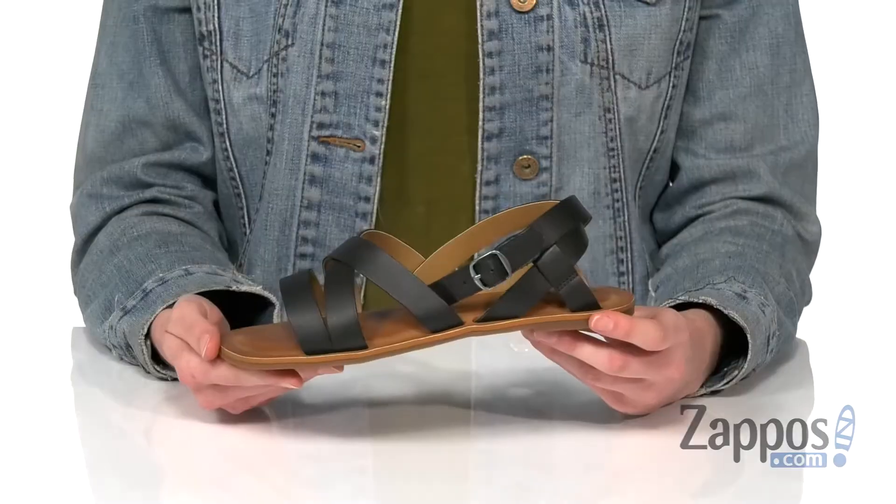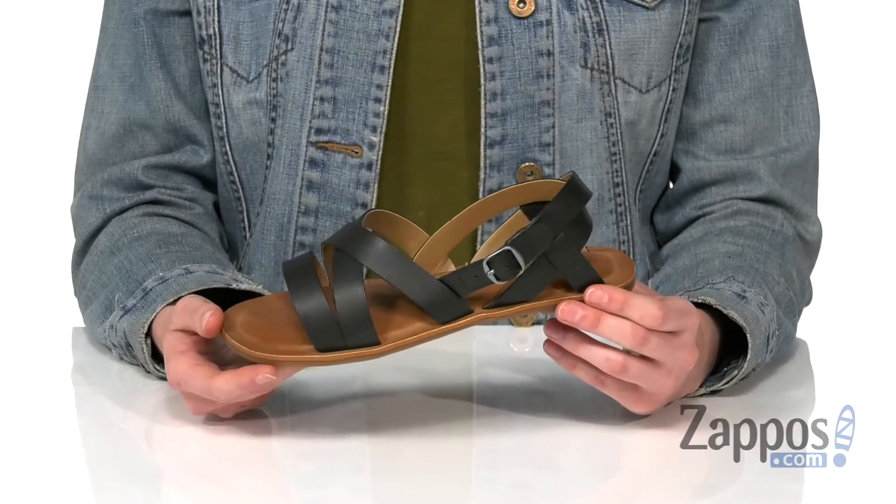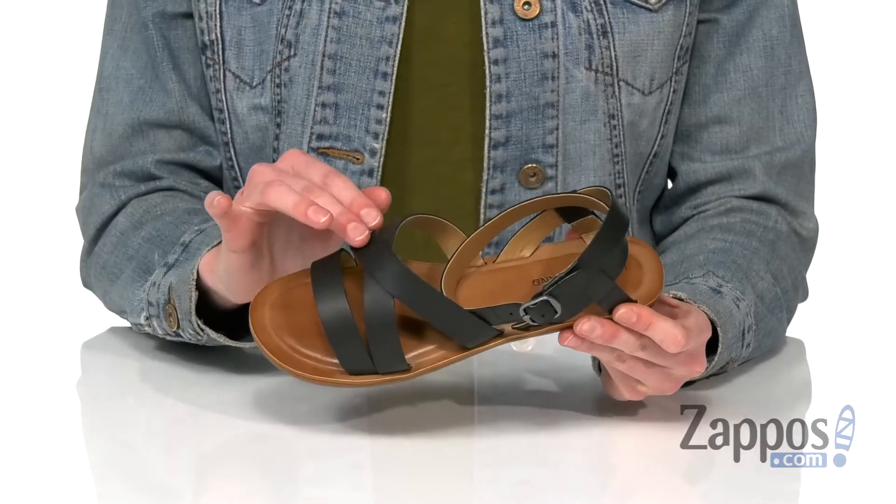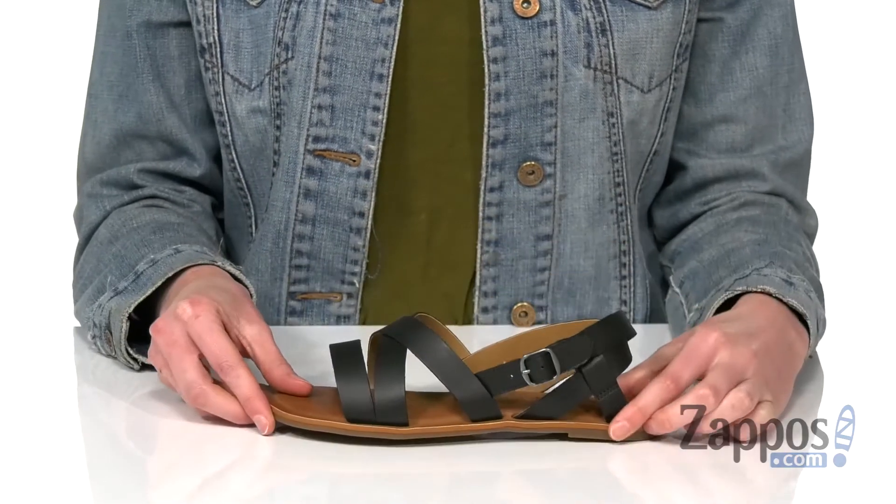Hi everyone, I'm Zoe from Zappos and this is LaMila from Lucky Brand Kids. Your little one is gonna look so stylish in these. This is the black leather colorway — you've got a crisscross design on the straps up top.